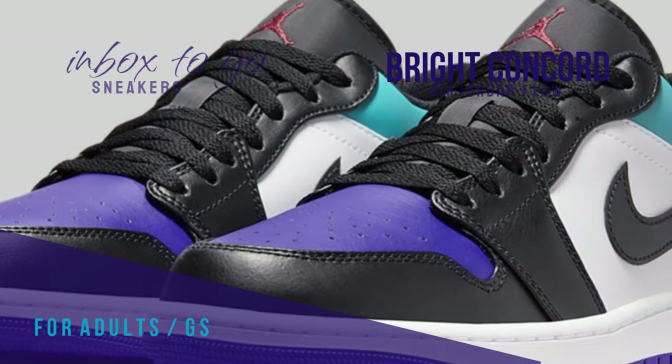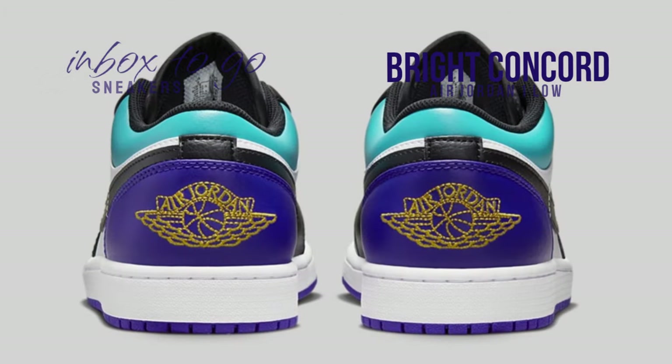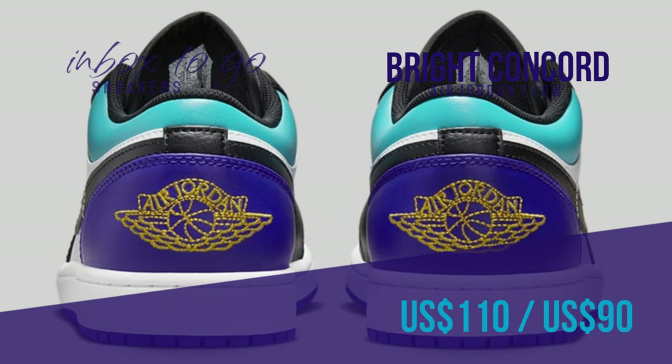With red Jumpman logos on the tongues and insoles and University Gold sewn wings logos on the heels, these sneakers stand on a clean white midsole. View the official look in advance of the upcoming release of the Air Jordan 1 Low in Bright Concord & Aquamarine.